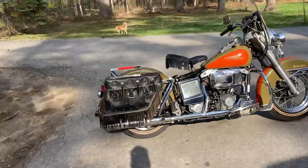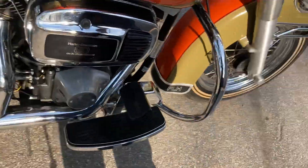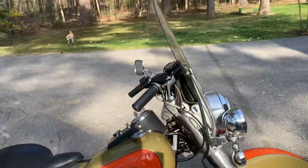Listen to this thing — bang them out, that's how you know the mileage is real. Nice and quiet, no ticking. Absolutely beautiful bike.